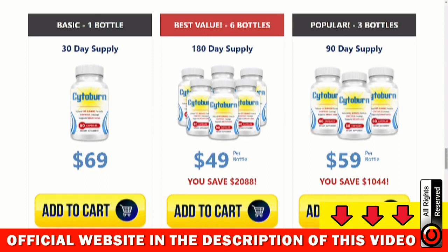Yes, you can trust this product. Cytoburn is approved by experts and has no artificial substances, so it does not cause any side effects. There are many people who have great results with Cytoburn and you may also. There is something really important about this product that you need to know before you buy it.